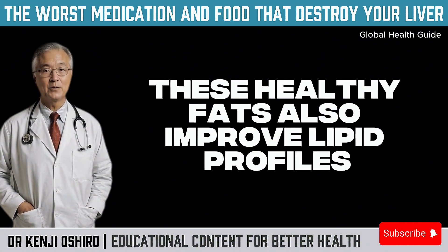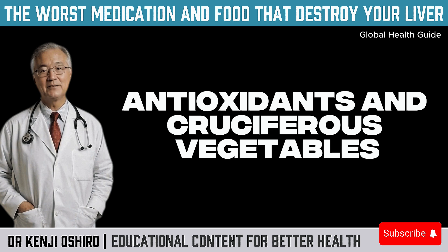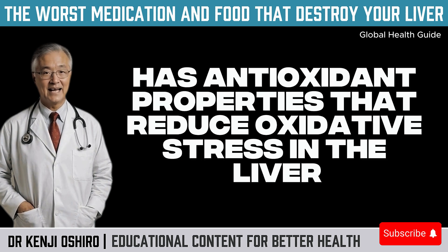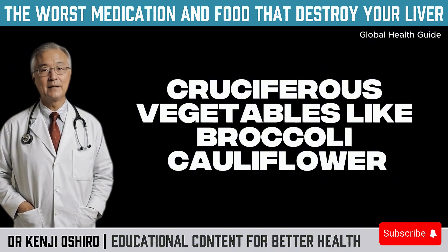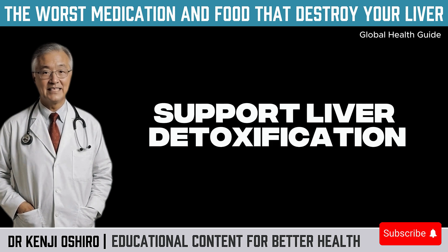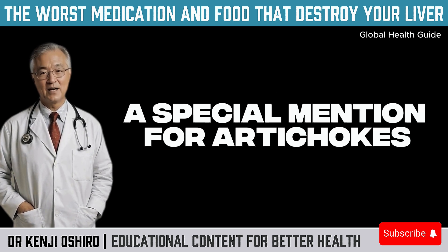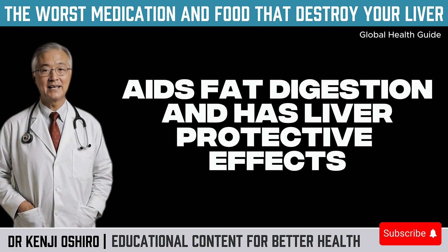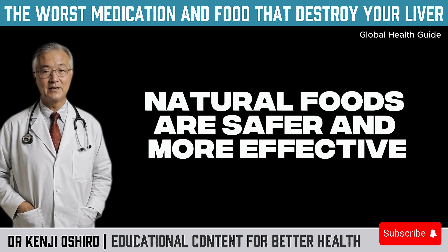These healthy fats also improve lipid profiles, protect the heart, and reduce insulin resistance. Third, antioxidants and cruciferous vegetables: vitamin E, found in sunflower seeds, pumpkin seeds, and nuts, has antioxidant properties that reduce oxidative stress in the liver. Cruciferous vegetables like broccoli, cauliflower, Brussels sprouts, and cabbage support liver detoxification by stimulating enzymes that eliminate toxins. A special mention for artichokes, which contain cinarin — a compound that boosts bile production, aids fat digestion, and has liver-protective effects. Note: you don't need vitamin E supplements or miracle capsules — natural foods are safer and more effective.